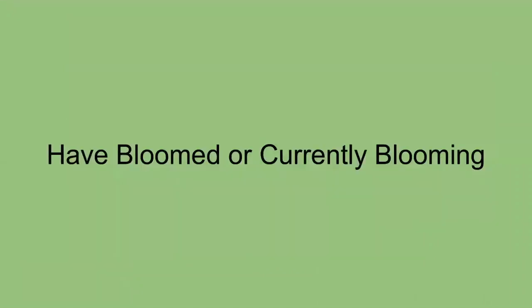We're going to talk about some plants that have bloomed and some that are currently blooming that I've gone out and seen in the last couple days. I have a few fun facts about some of these plants and some uses for them. So let's get started.